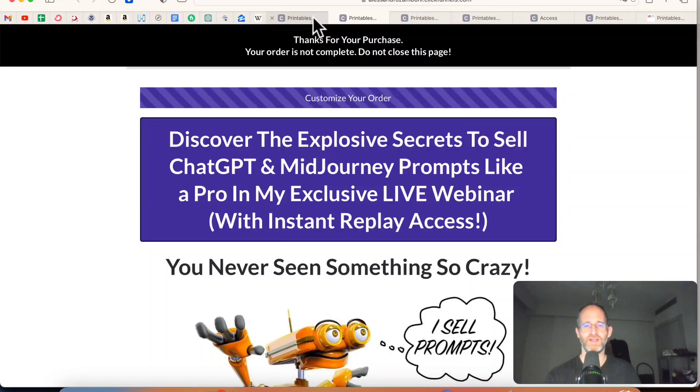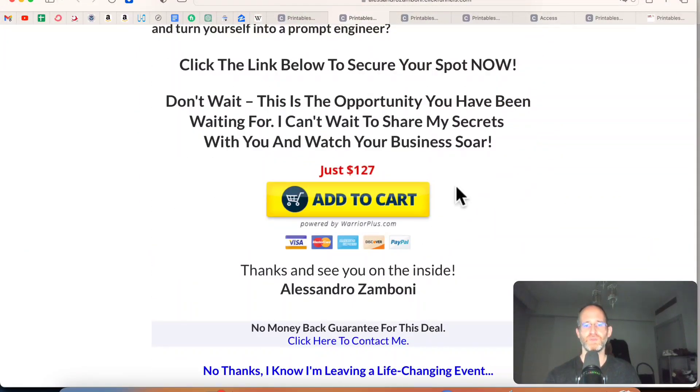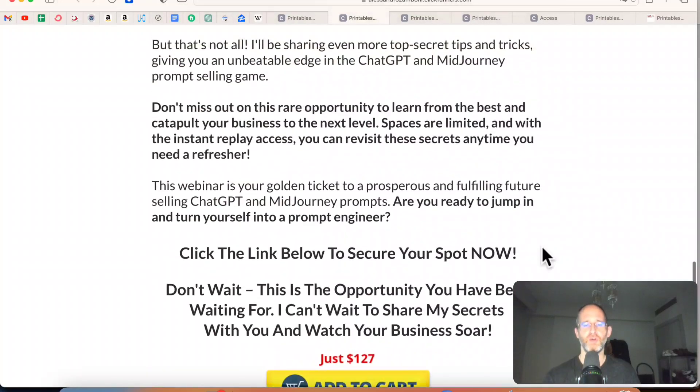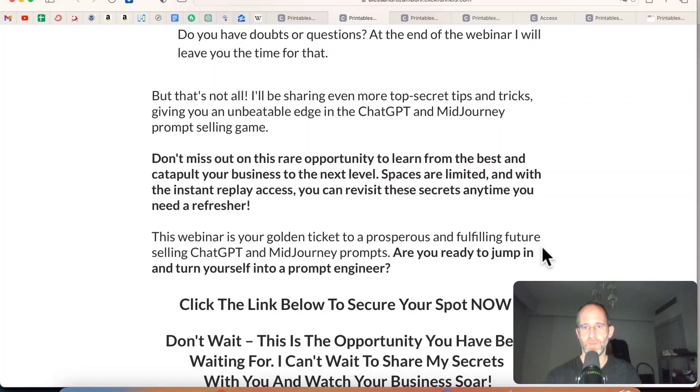Then they've got another one that gives you even more prompts to sell ChatGPT and mastery prompts like a pro. So if you want to be able to sell them, you can get this one — it's a little more expensive, but it's more for people who want to learn how to actually sell these prompts and make money that way. All these OTOs are optional — pick and choose the ones that you want and forget the ones that you don't.